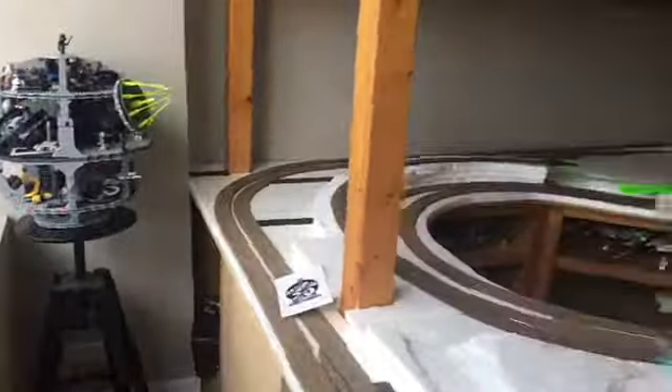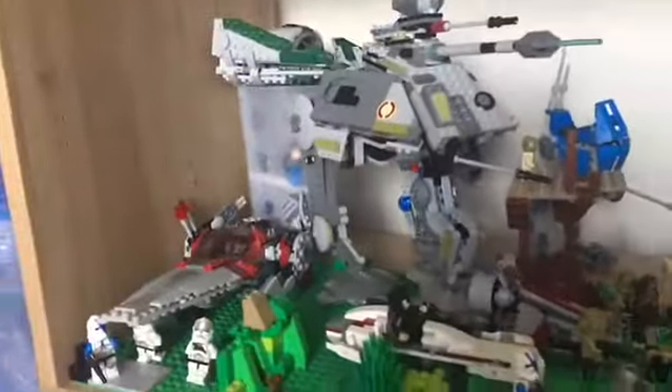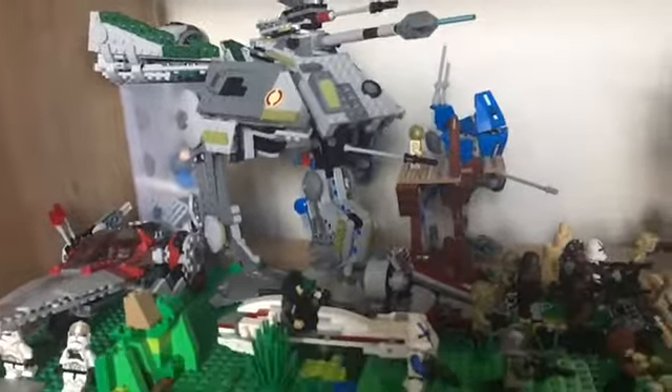Got my UCS Falcon box right there, and then I got the Death Star. Got my storekeeper coming up there, I'm feeling moved in. Here's my Kashyyyk which I've been working kind of hard on — this is looking nice, way better than I did at the old place.